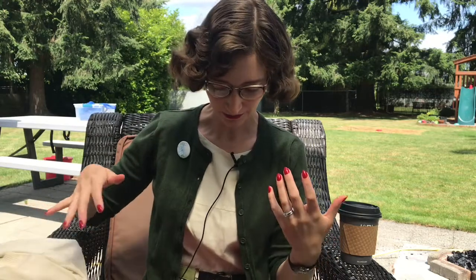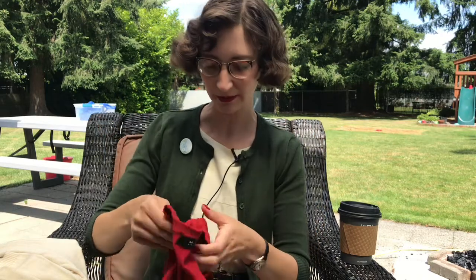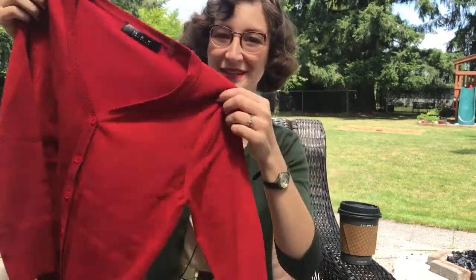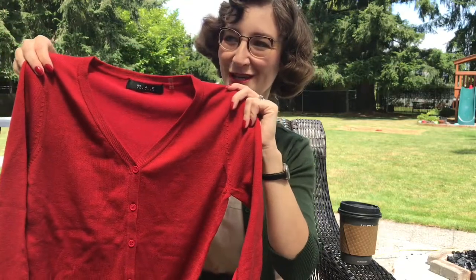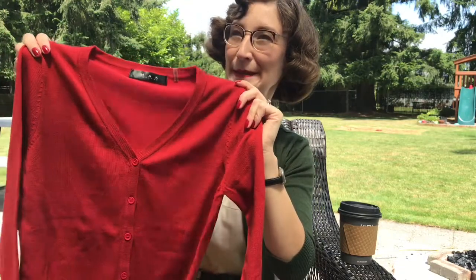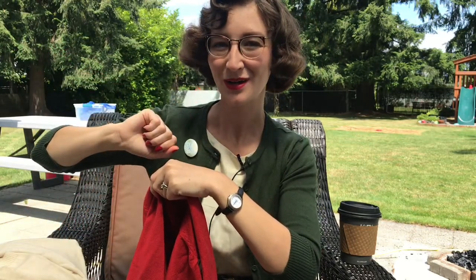Next up is probably my favorite out of the three, because I love red — it's probably my favorite color. And also because it reminds me of Mr. Rogers. I've always wanted a Mr. Rogers sweater and now I have one, and I'm so excited. Just like Mr. Rogers always says: I like you just the way you are.